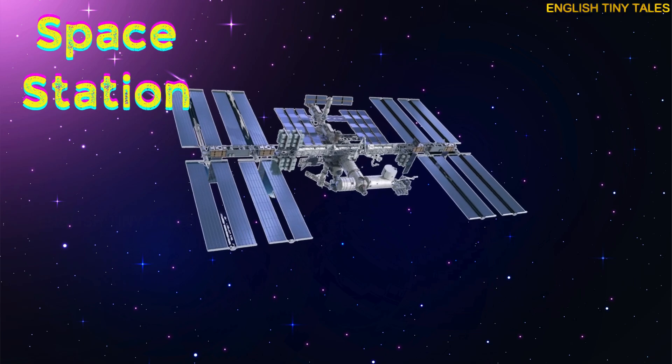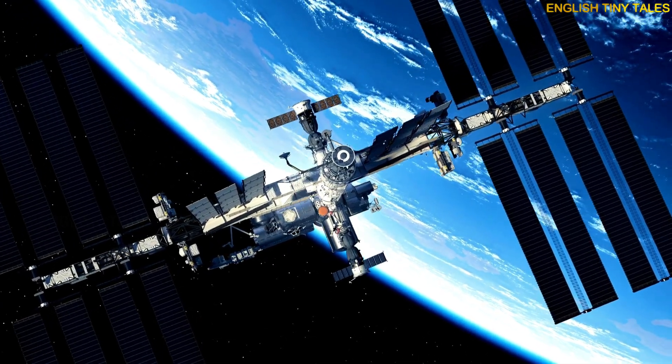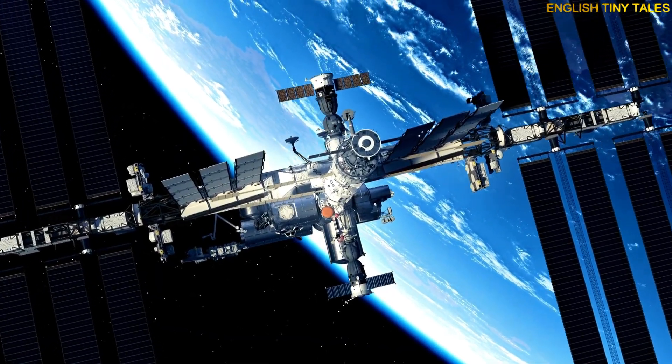This is a space station. Yay! A space station is a lab in space where astronauts live and work.